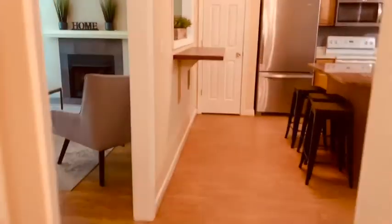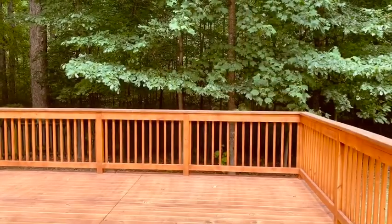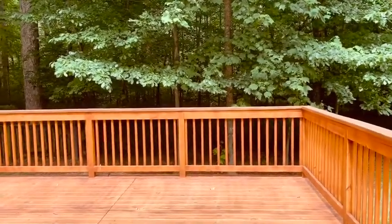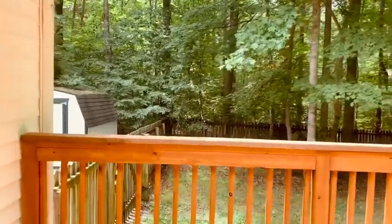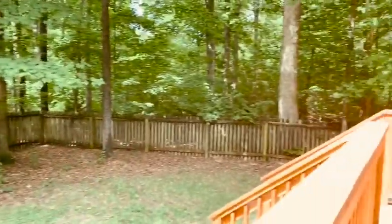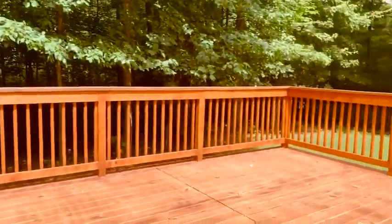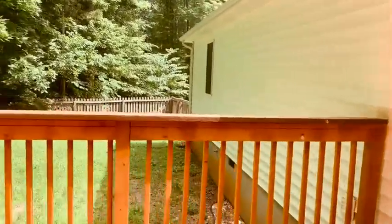Now we are walking back down the hallway and heading outside. This is what you back up to — so there's a lot of privacy. You've got a completely fenced-in backyard and this huge deck, with yard space over here as well.